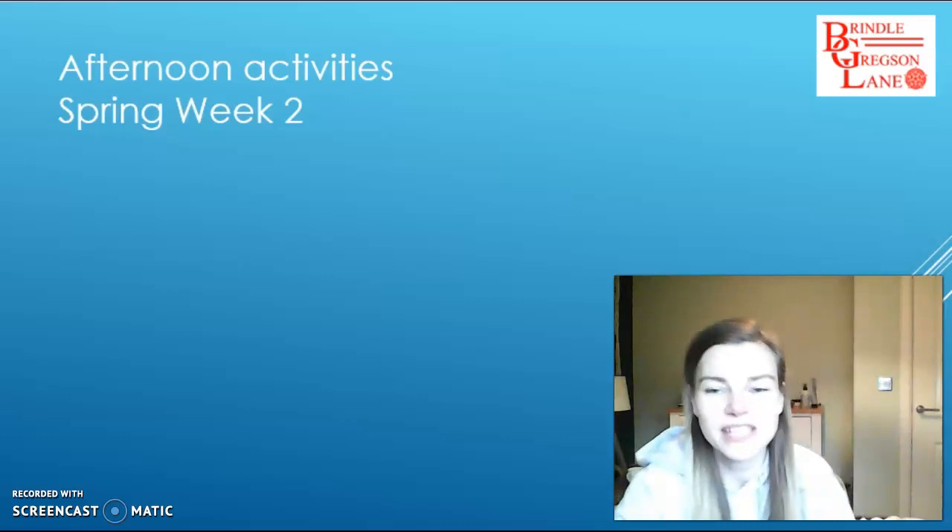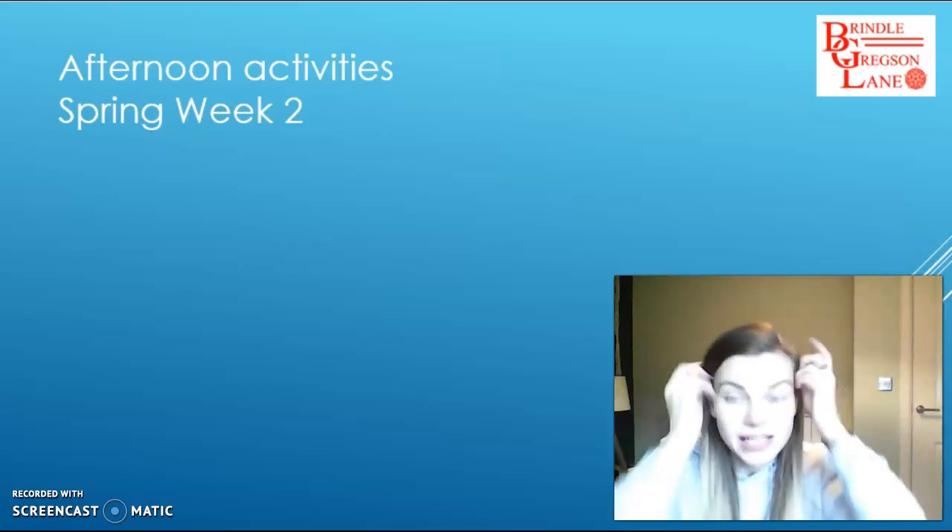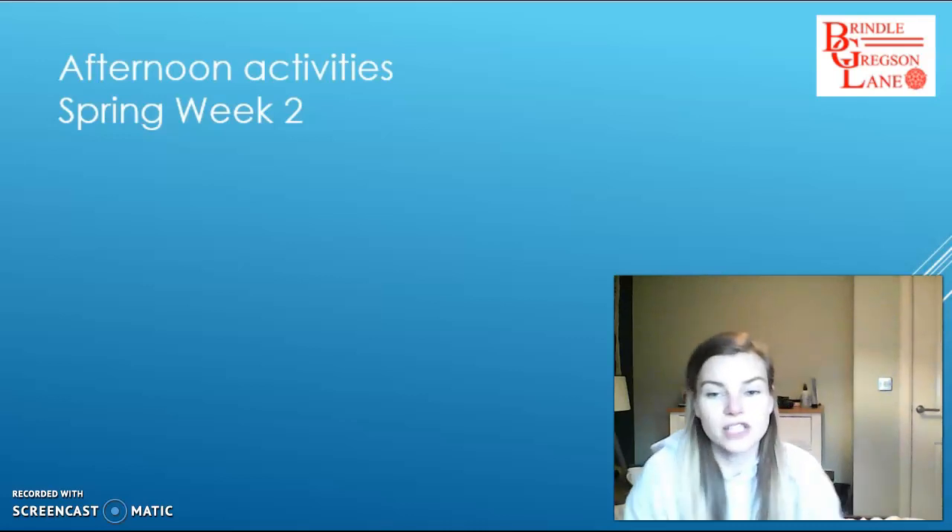Hello reception class! Here is a little video to talk you through your different activities that you have for the afternoon this week.